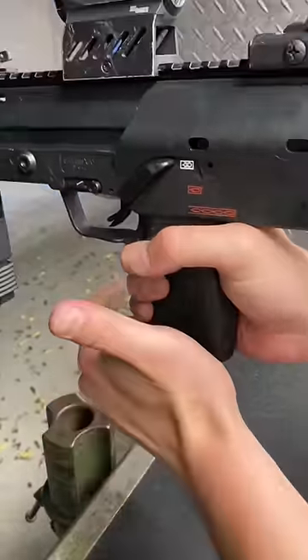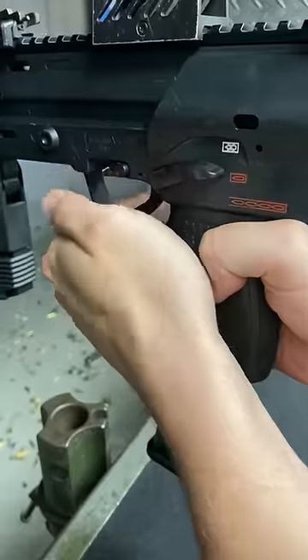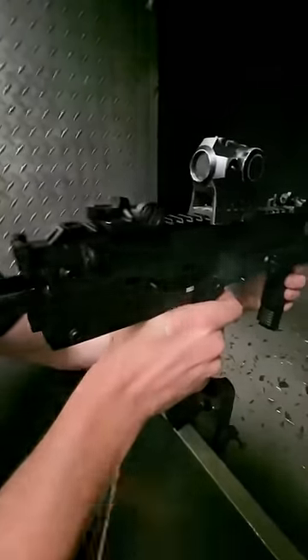Next up, we're gonna talk about the MP7, because that thing is just way too cool. And with the recent resurgence in the new Bond movie, I think it's making a comeback.